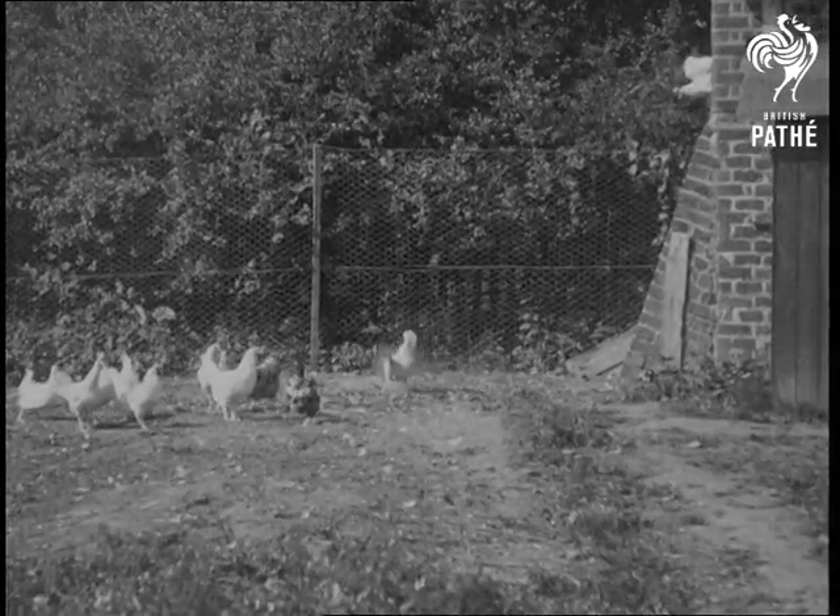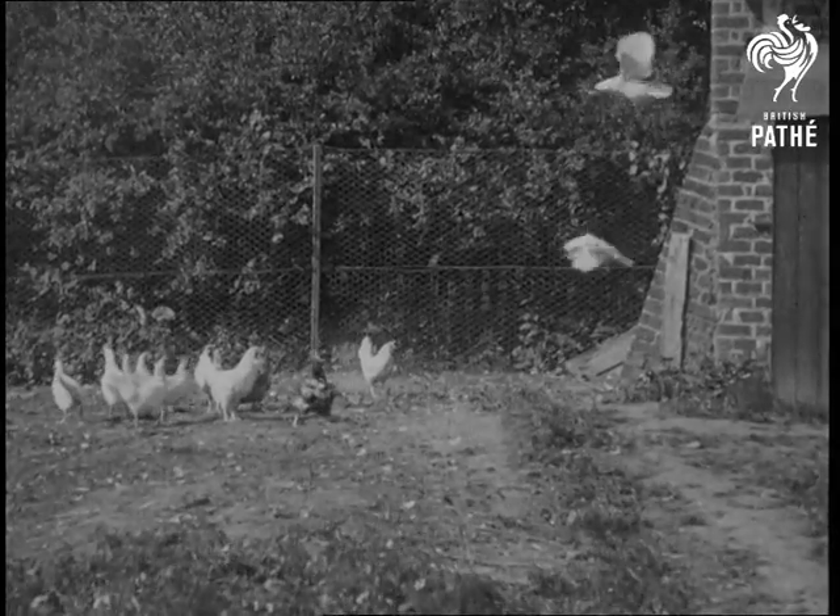Birds may be nature's flight machines, but without practice they soon lose the art of flying.